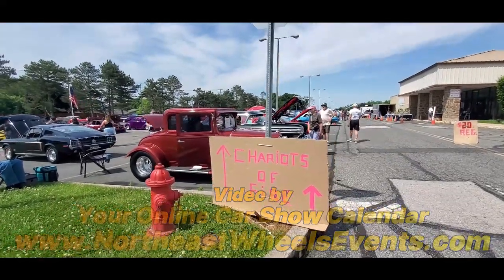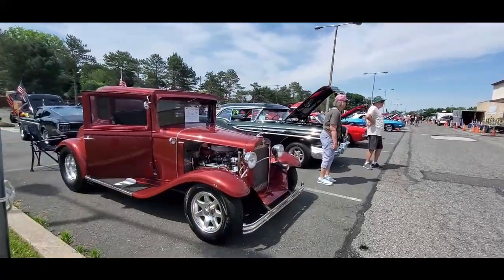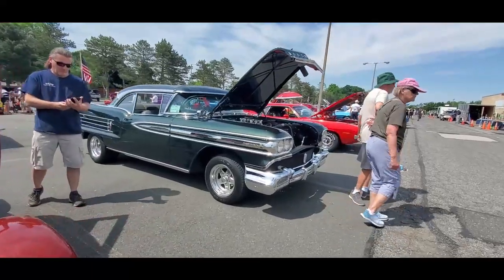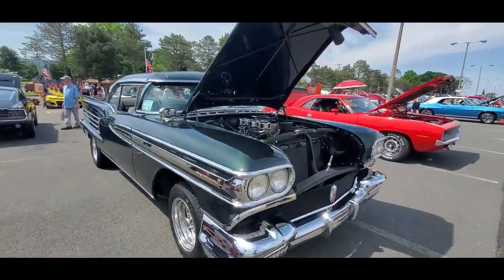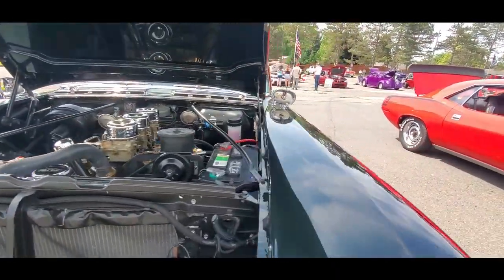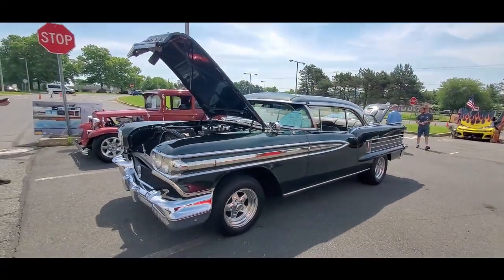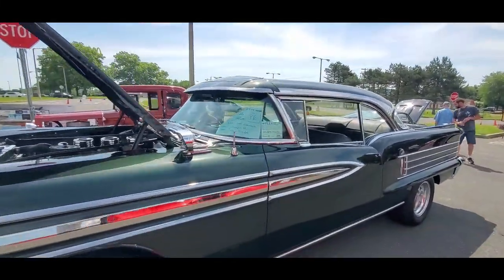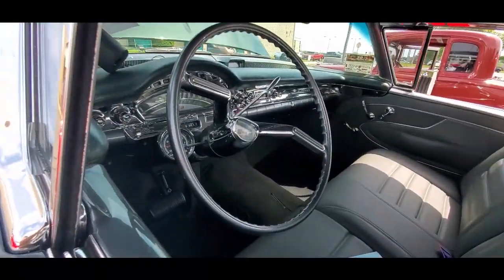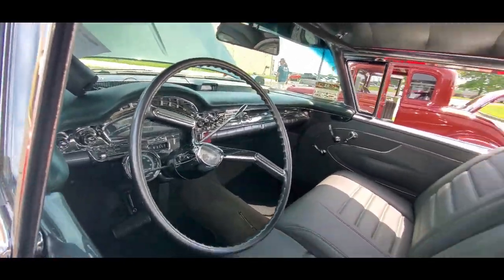This is Pam from NortheastWheelsEvents.com at the Chariots of Fire car show over here in Morgantown at the Classic Auto Mall. Let's take a walk about. This is one super 88, that's for sure. I like it — Chariots of Fire always throws a very good show. They have live bands, and then we also have a couple people who play their own music, which is really a shame. But hey, look at that chrome — unbelievable!